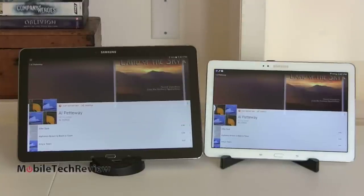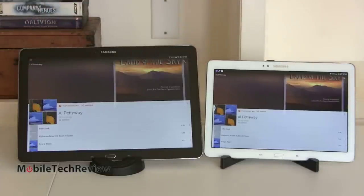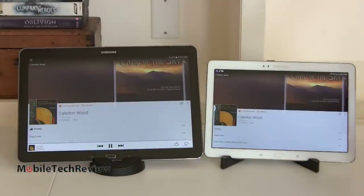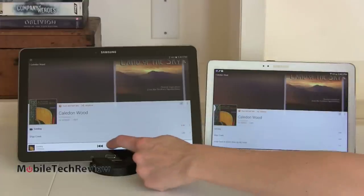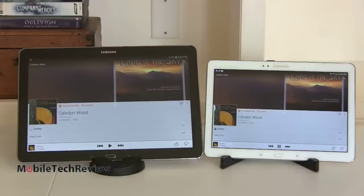How about speakers? Bigger is usually better because you get stereo separation. On both, the speakers are located on each side closer to the top, so your hands won't block them in landscape mode. The Note Pro sounds fuller and louder — the Note 10.1 sounds a little more tinny and isn't as loud. The bigger tablet wins on audio.